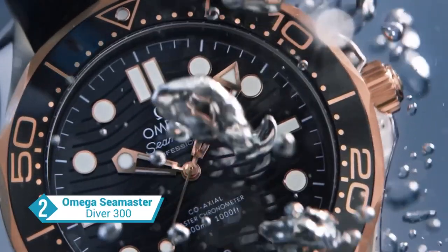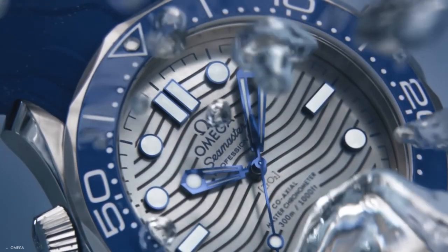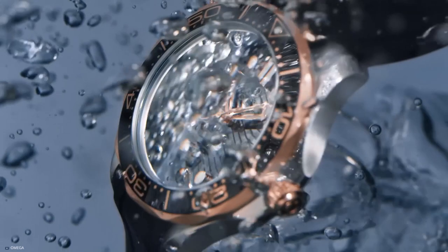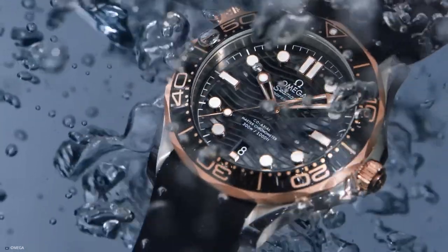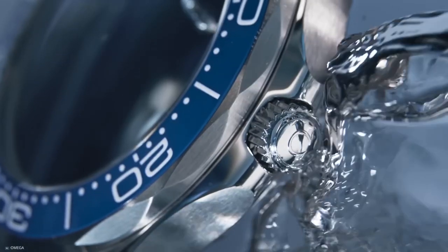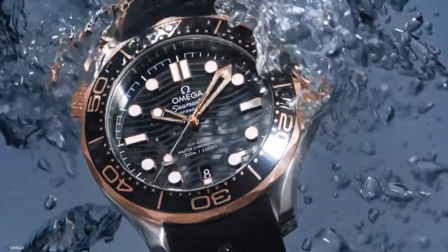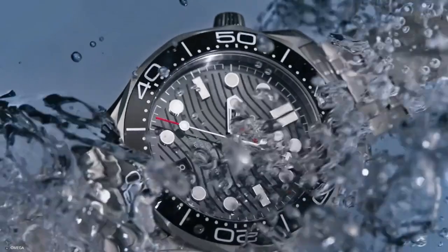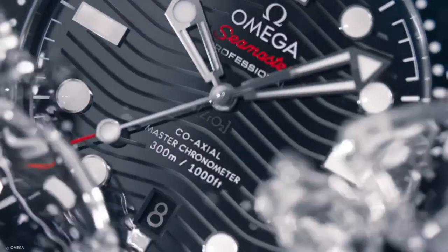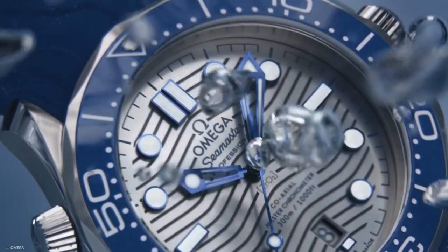Immersed in a legacy of oceanic excellence, the Omega Seamaster Diver 300, launched in 1993, is an emblem of timekeeping prowess. Evolving from its iconic predecessor, this modern collection seamlessly blends Omega's unrivaled innovation and captivating design. Crafted from stainless steel, this 42mm timepiece exudes a commanding presence. The black ceramic bezel adorned with a white enamel diving scale perfectly complements the polished black ceramic dial, which showcases intricately laser-engraved waves and a date window at 6 o'clock.